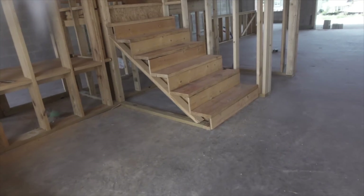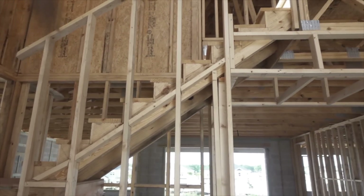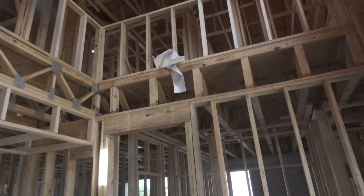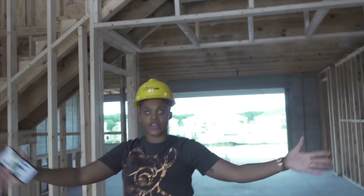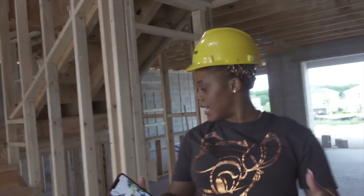The stairs are right here, and there are tall ceilings all the way from the stairs up until you reach the second floor. When you're on the second floor, you can look down to the foyer, which is the entranceway. I love that.